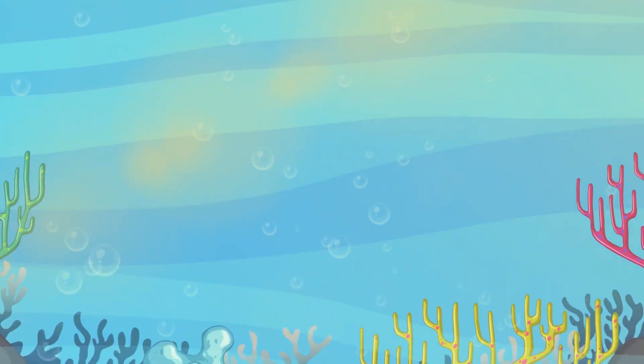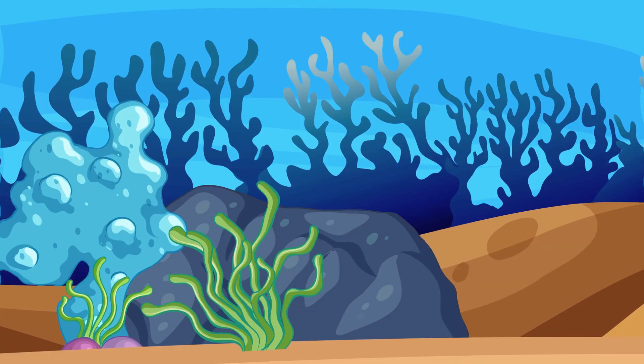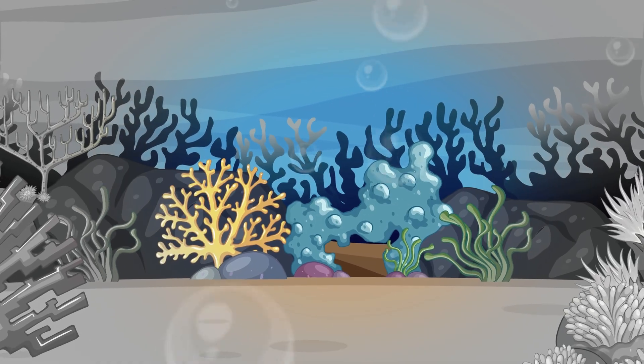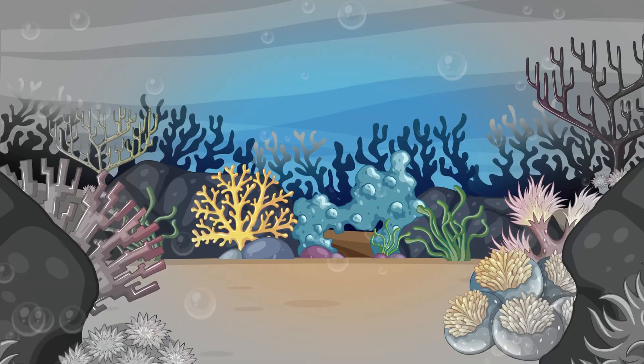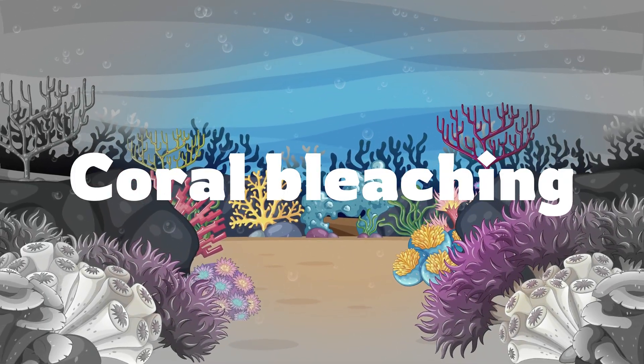Have you ever seen a coral reef? They're bright, they're beautiful, they're like underwater cities. Now imagine the same reef suddenly turns white, quiet, empty. That is coral bleaching, and it's one of the biggest warning signs from our oceans.